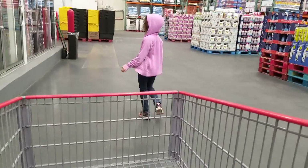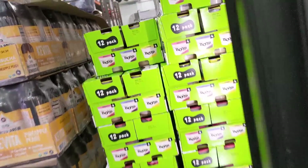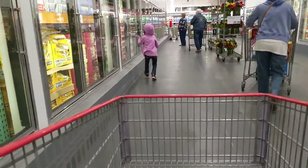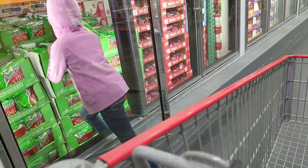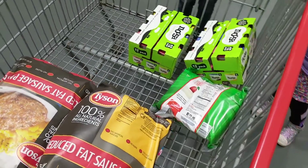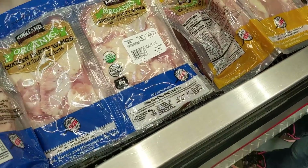We're going to grab the cheesesteaks — oh, I guess they're not where I thought they were. Did you want some more of this yogurt? Your favorite with the lemon? Okay, we'll get two because it's on sale at a good price. We found the cheesesteaks — I knew they didn't get rid of them. We'll go ahead and get two of those.